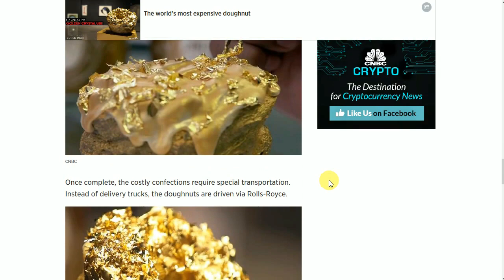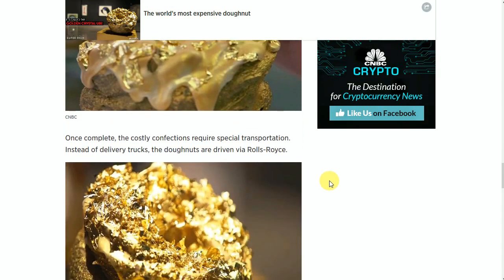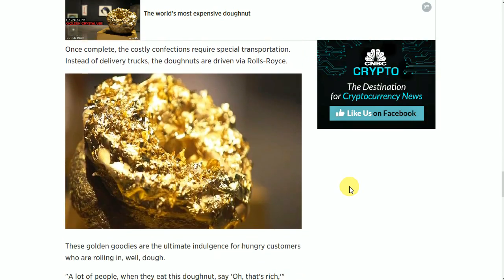Once complete, the costly confections require special transportation. Instead of delivery trucks, the donuts are driven via Rolls Royce. These golden goodies are the ultimate indulgence for hungry customers who are rolling in, well, dough.